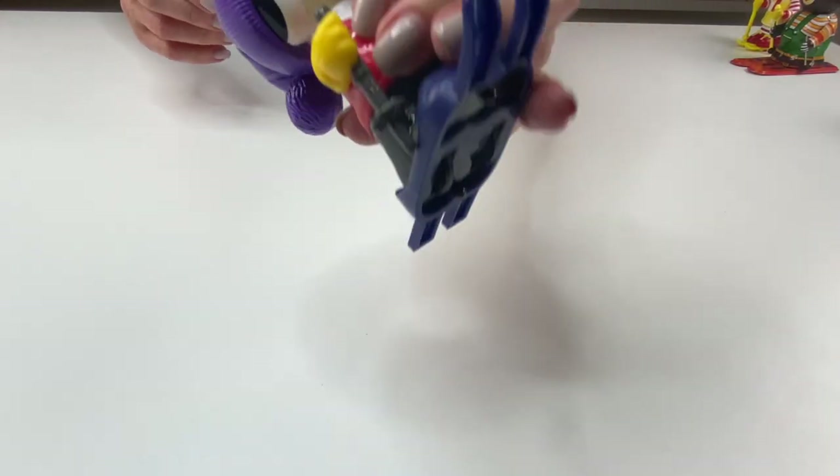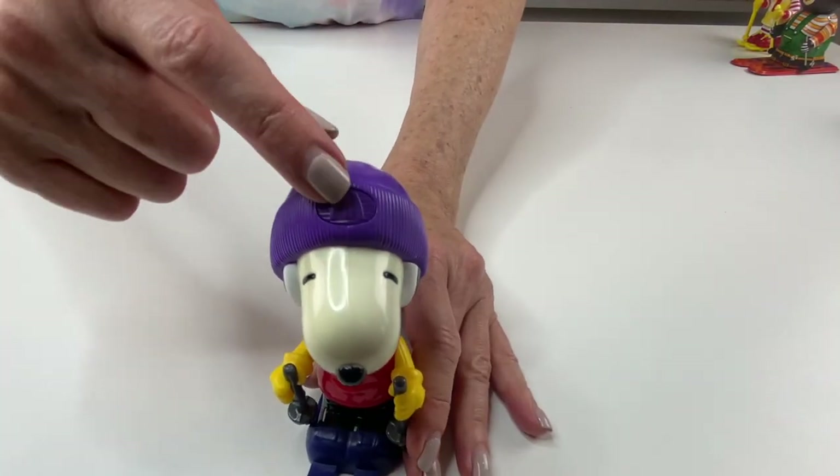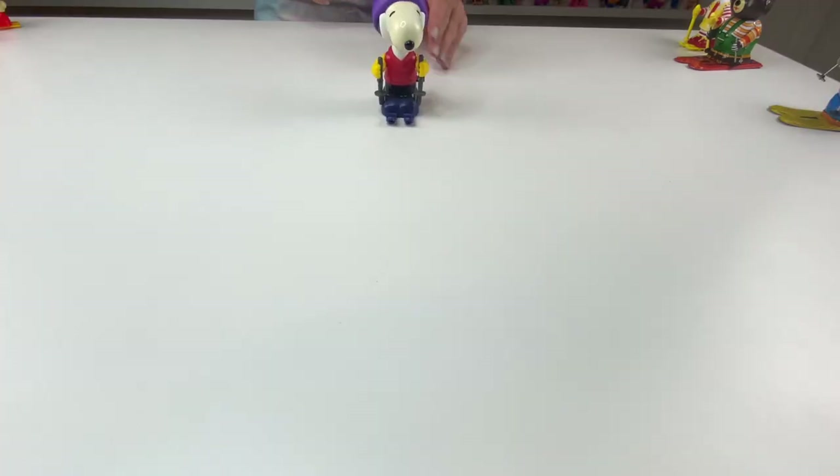He's got this great purple stocking hat on, which also has the McDonald's logo right on the front. He's wearing his turtleneck, and he is really ready for the ski season.